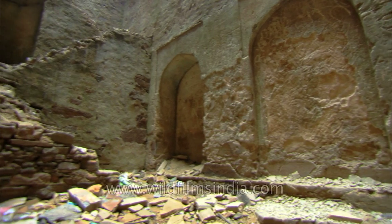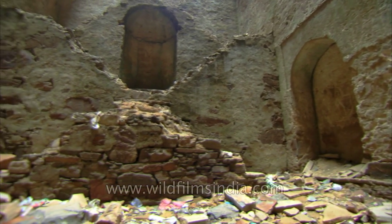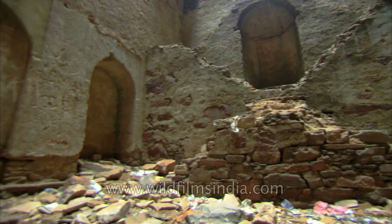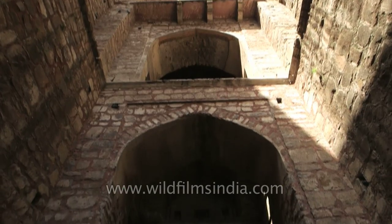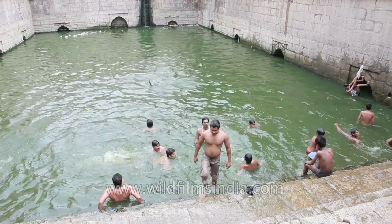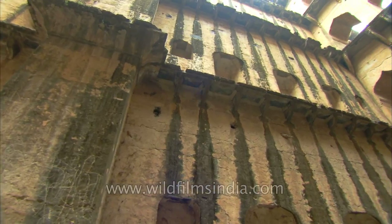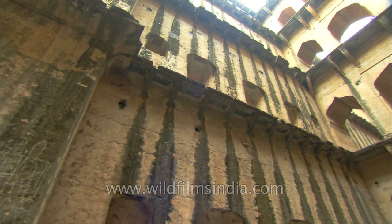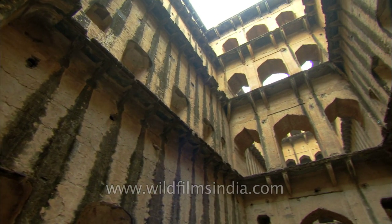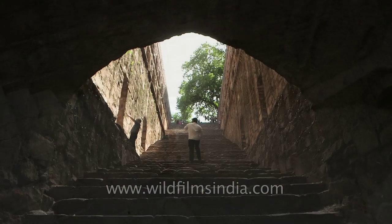Today most of these stepwells lie in a dilapidated state that urgently calls for conservation and public awareness. Debris lies in the topmost section of the steps, making them difficult to access. Today the stepwells may not be serving their original purpose, but water does fill up in these Baulis during the monsoons. It is about time these stepwells were restored, cleared out of all the rubble, and made safer for people to visit these magnificent places.